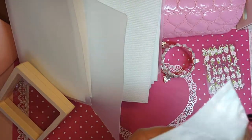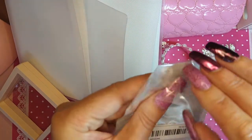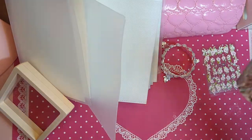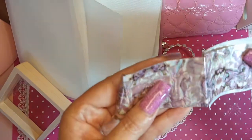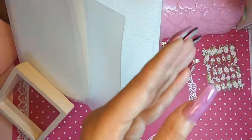Some more foil. I absolutely love this stuff, cannot get enough of it — look how pretty that is.